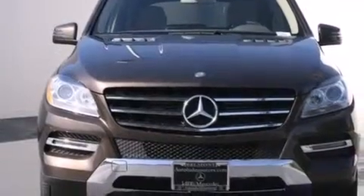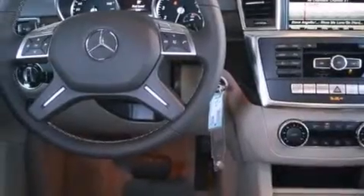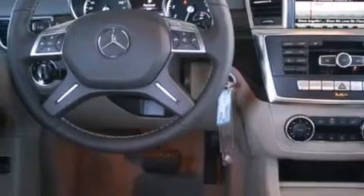Its top features and packages include the Premium One Package, a navigation system, a rear-view camera, a power moonroof, heated seats, blind spot assist, a Harman Kardon audio system, XM satellite radio, and lane-keeping assist.